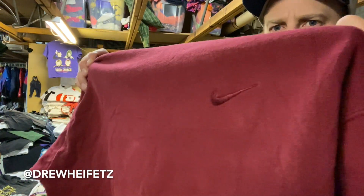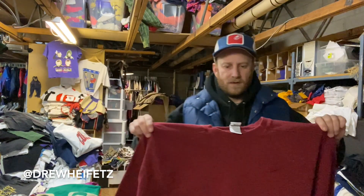Nike 90s tonal swoosh crew neck, size large.